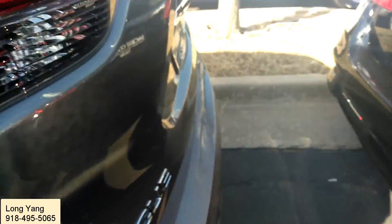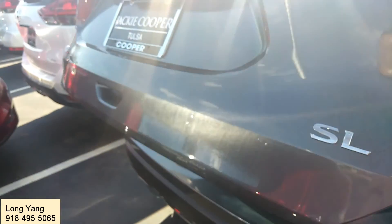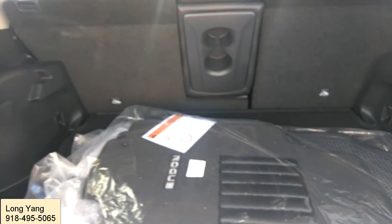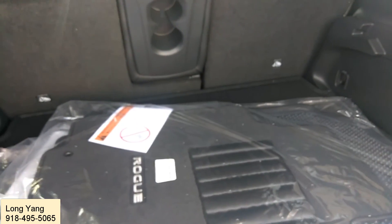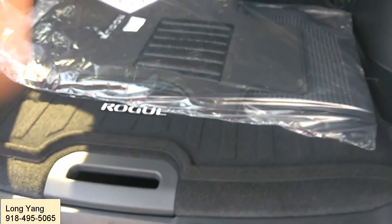Now coming to the cargo space — this one comes with a hands-free tailgate motion sensor. Underneath the bumper there's a sensor. All you do is kick underneath it quickly and it will automatically open the tailgate for you. That's very useful when you have a bunch of groceries or don't have a free hand — it definitely helps, especially if you have kids.